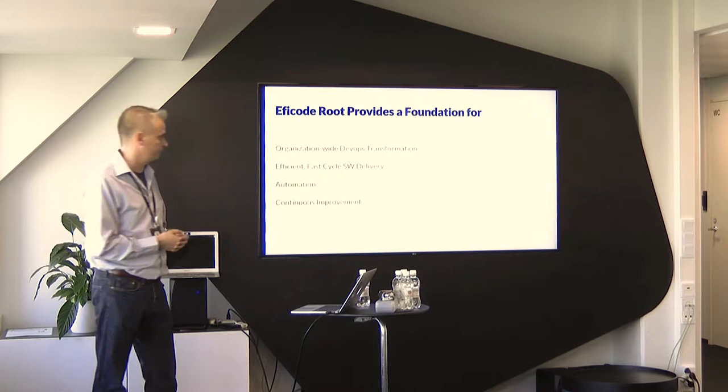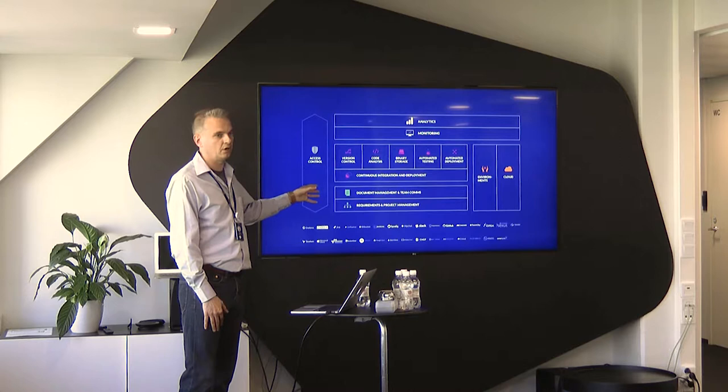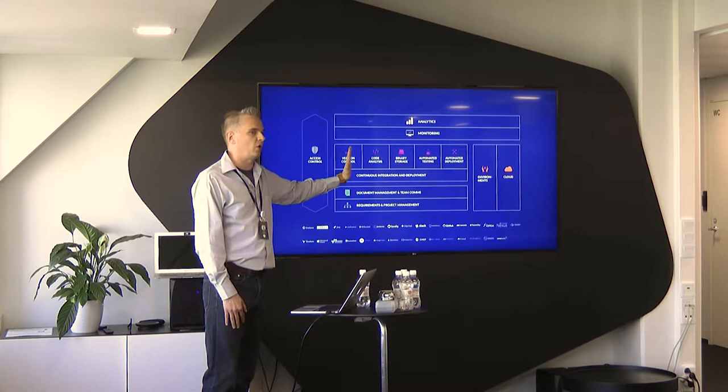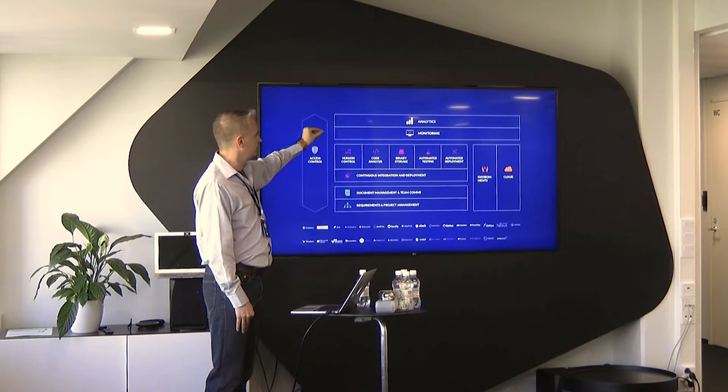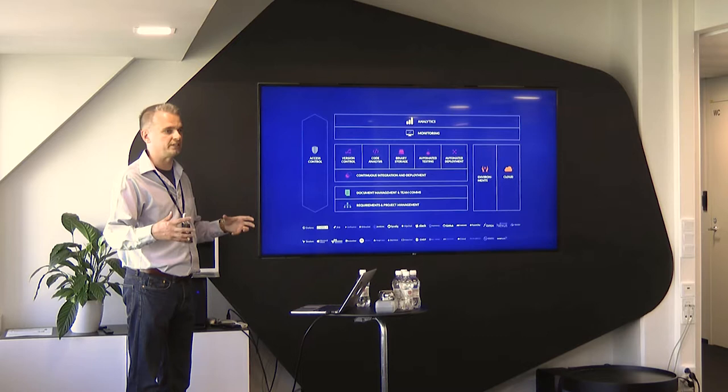This is our reference architecture. As you can see, we offer all the tools that are part of a modern software production pipeline — tools for requirement and project management, document management, the whole automated pipeline that begins from version control and ends with automated deployments. We have functions for monitoring and analytics. We have taken the best tools available in the marketplace and integrated them together so that they form a solid, seamless assembly line.